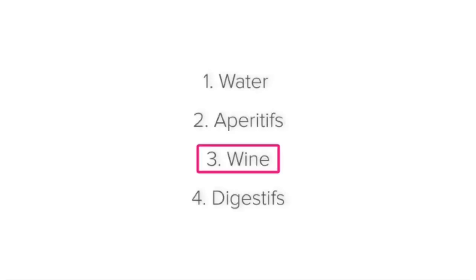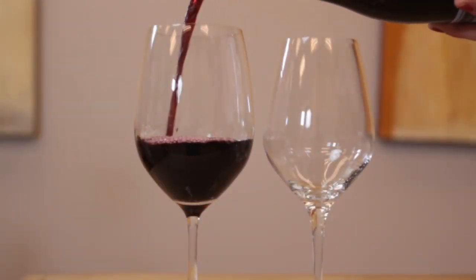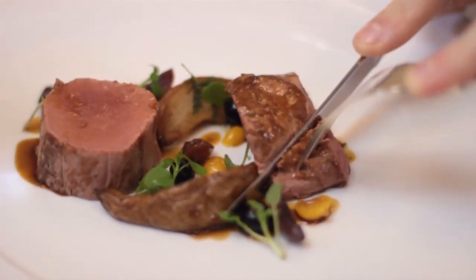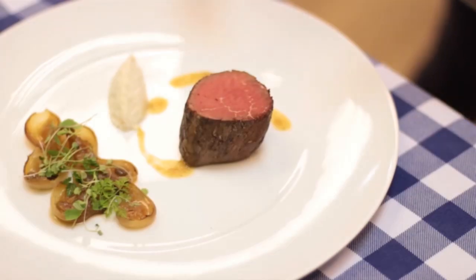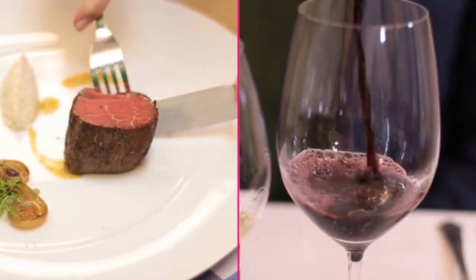Wine is an infinitely complex product. Both white and red wines contain a multitude of layered flavours that differ from wine to wine and over time. Because it is such an intricate product, it is often enjoyed with food. The flavours in the wine bring out and change the flavours in the dish and vice versa. Lighter wines such as crisp white wines are often paired with lighter meals such as fish, chicken or salad, while heavier dishes such as red meat are paired with bolder, heavier wines such as aged red wines.